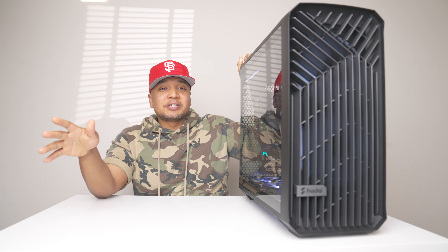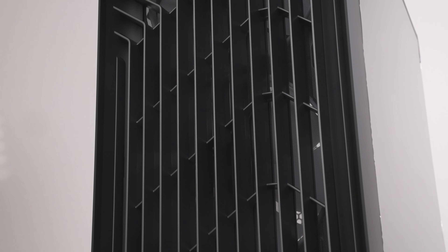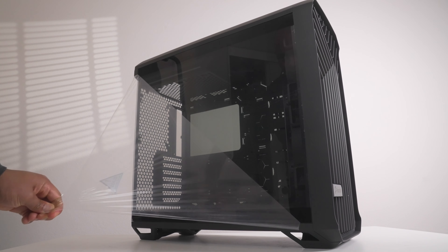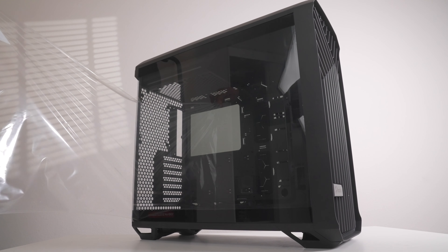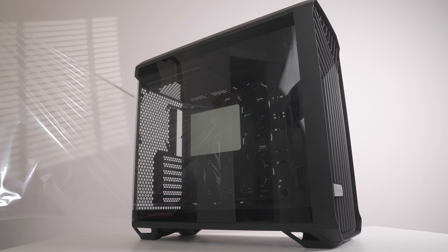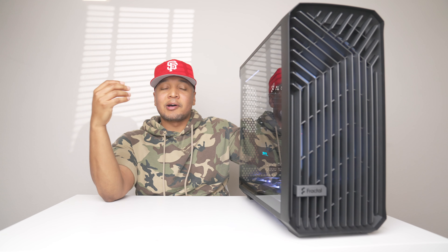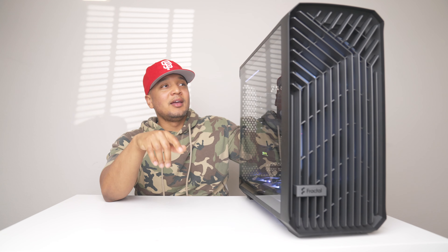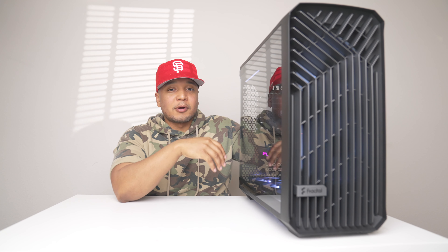Another thing I wanted to check out was this case. It was critically acclaimed last year — GamerNexus called it the case of 2021 — so I definitely wanted to check this one out to see how the cooling was. I went with the SFF gang last year but I wanted a little bit more room and a little bit more cooling. I'm in a hotter place now in California so I need my cooling to be on point, and I heard really good things about this Fractal case.